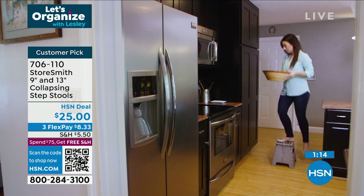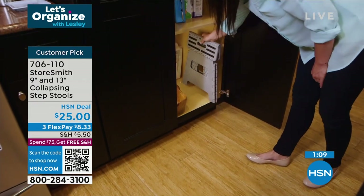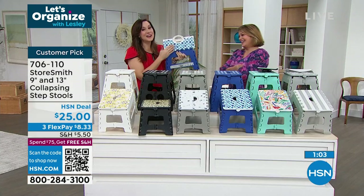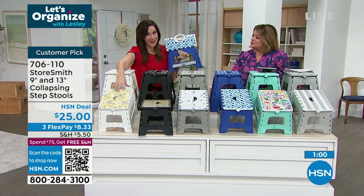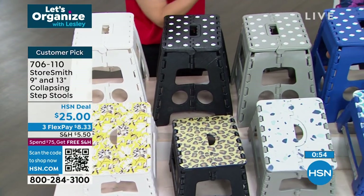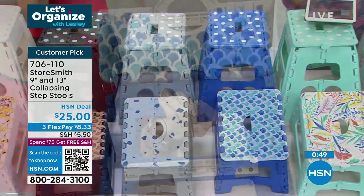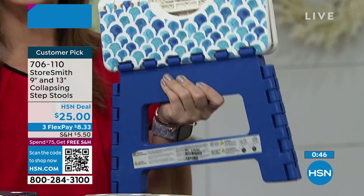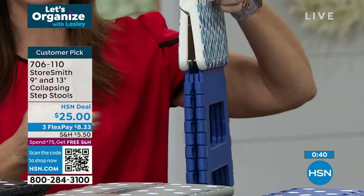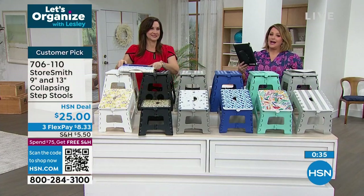These are essential in every home, especially if you're a shorty like me. We have a special tread on top so it's non-skid, and non-skid on the bottom too — so it will stay put. Safety really matters when you're going up that extra 9 or 13 inches. You can take it down and store it, knowing you've still got all that safety with the non-skid.